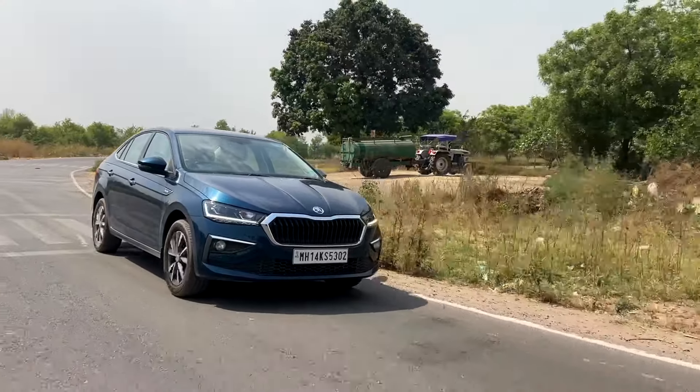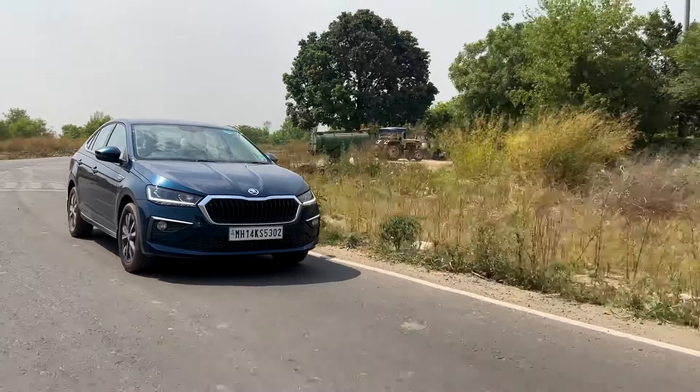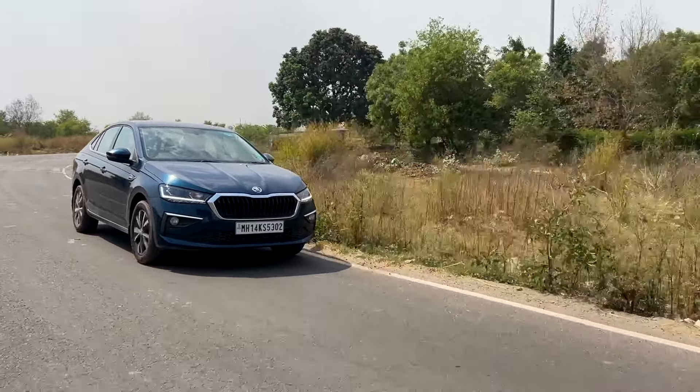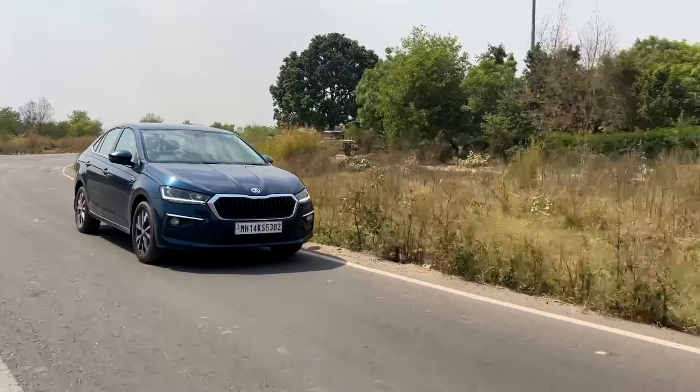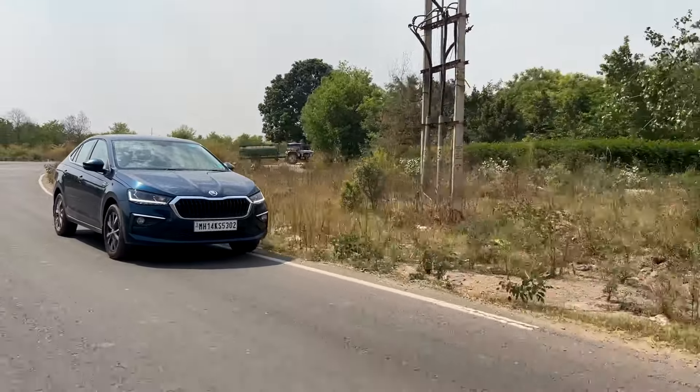In terms of comfort, it gives a lot of comfort. The suspension has been nicely tweaked and you don't feel uncomfortable at all. Nam Nam has adjusted his seat height and there is very good legroom here. It offers a full chauffeur-driven feel.